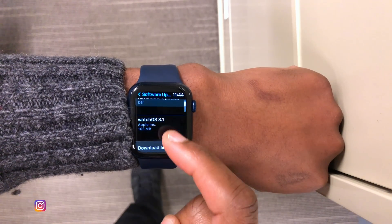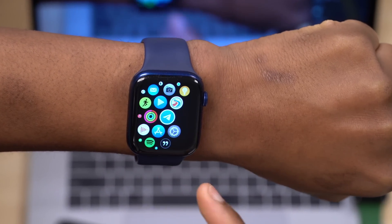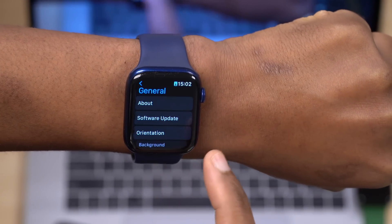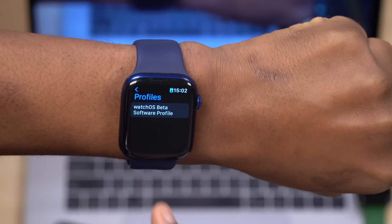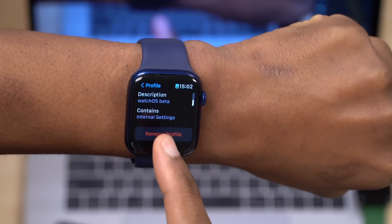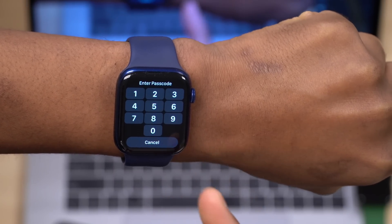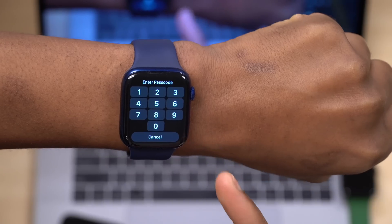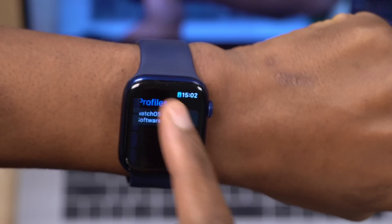If you're not seeing this update and you are coming from WatchOS 8.1 betas, go into settings, then general, and go to where it says profiles. Remove any WatchOS 8 beta profiles you might have there — click remove, input your passcode, and remove the profile. Then you'll be able to see the public release.